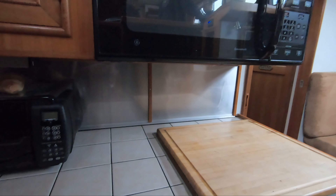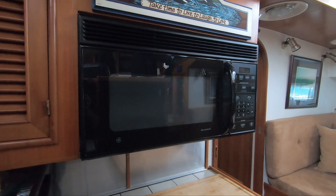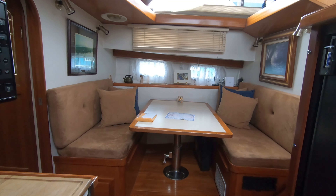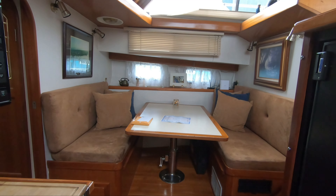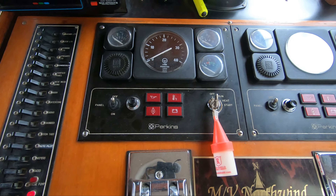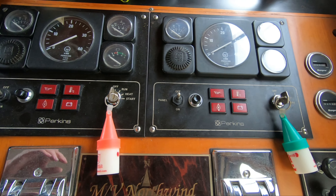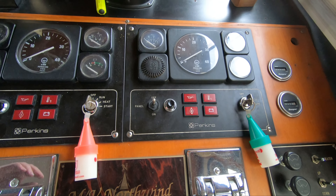My walkthrough might be a little choppy here because the owners, the surveyor, and my broker really didn't want to be on YouTube, so I've kind of chopped everyone out. But we had a good look around the thing, and I think I'm going to settle in nicely. I'll do a better job of carefully walking through when we get up there on the weekend.